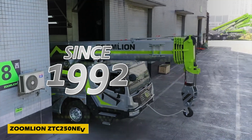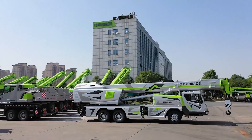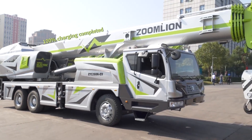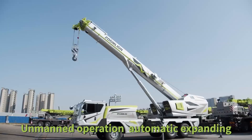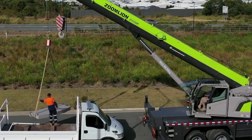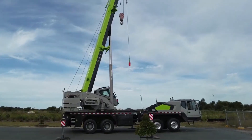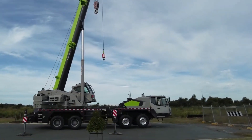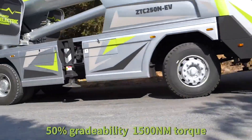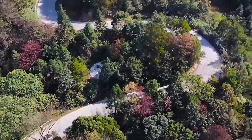Since 1992, Zoom Lion Heavy Industry has been a leader in engineering and agricultural machinery. Their latest innovation is the world's first pure electric truck crane, the Zoom Lion ZTC 250 NEV. This 25-ton crane offers dynamic power and outstanding performance while being eco-friendly and cost-efficient. It cuts energy costs by up to 35%, runs at speeds up to 90 kilometers per hour, climbs slopes with a 50% grade ability, and delivers an impressive 250-plus km range on a single charge.